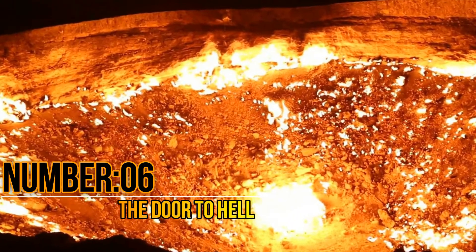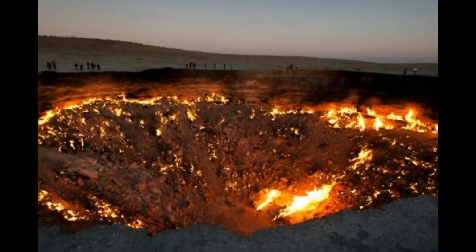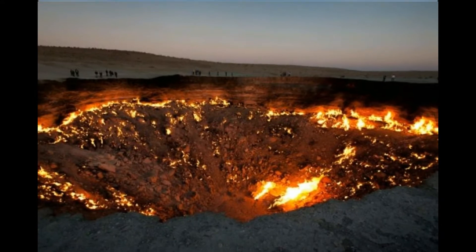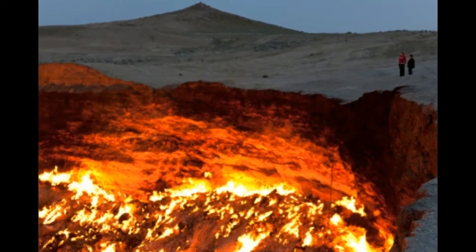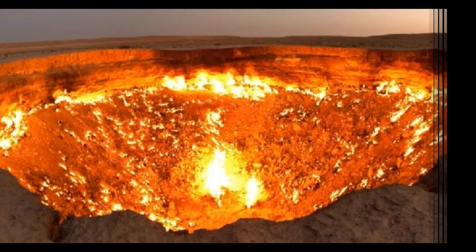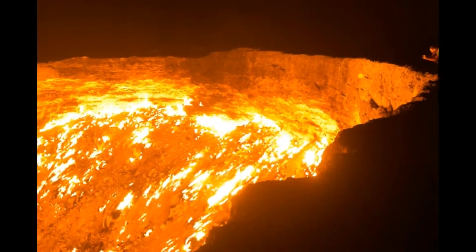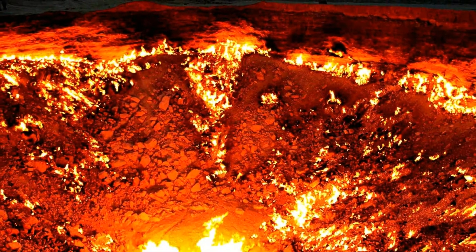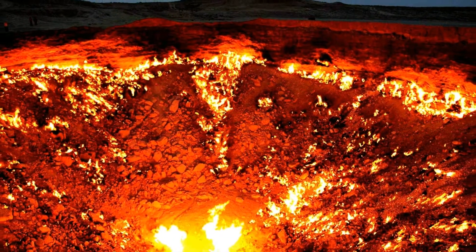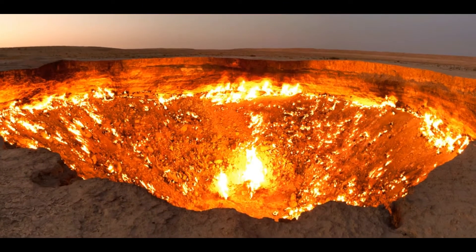Number 6: The Door to Hell. Door to Hell is the name given by locals to a natural gas field located in Derweze, Turkmenistan. This field was lit by scientists in 1971. Fueled by natural gas, it has burned for over 42 years and still continues. The golden glow from the Door to Hell can be seen from miles away. Many attempts have been recorded to extinguish it, but none have found success. Geologists estimate the presence of an infinite amount of natural gas here.